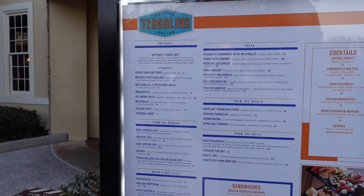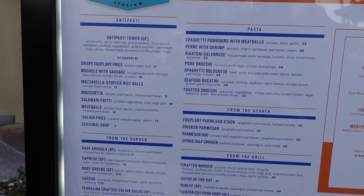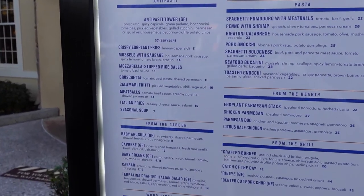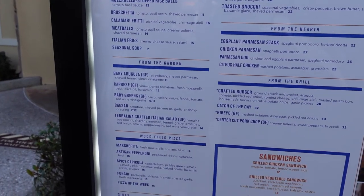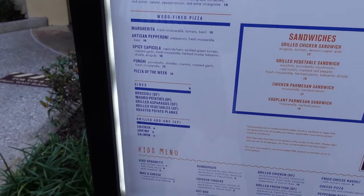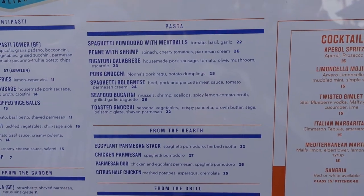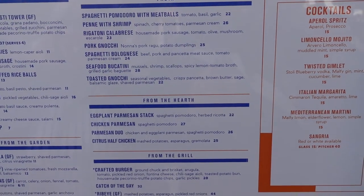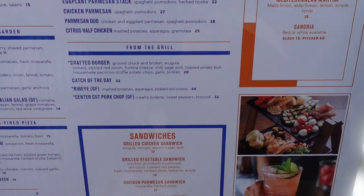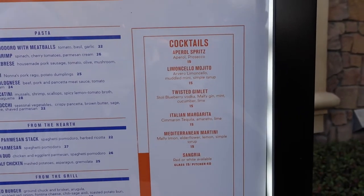So instead of trying to show you the menu on the QR code inside, let's look at it out here. I'll go slowly through it so you can look at the menu from Terralina Italian restaurant. Feel free to freeze the frame if you need to. Here's the whole menu from outside if you want to see it. Okay, we're going to go on in and we'll see you on the inside.